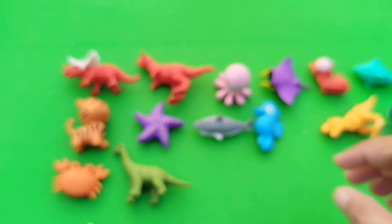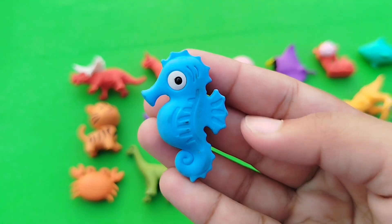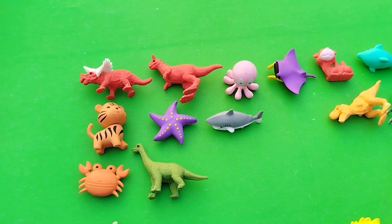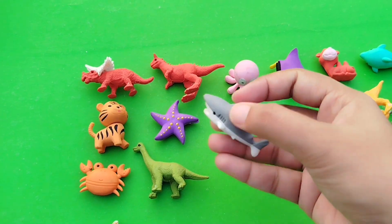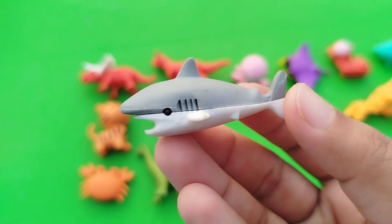The next one is a seahorse. This is a seahorse. The next one is a shark. This is a shark.